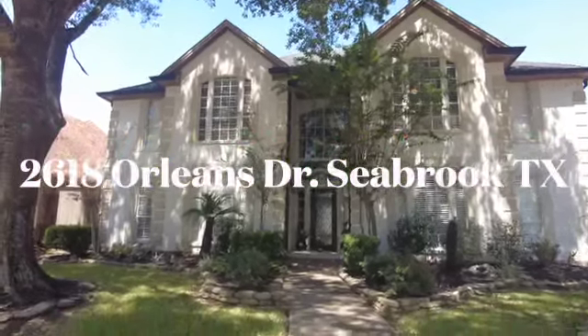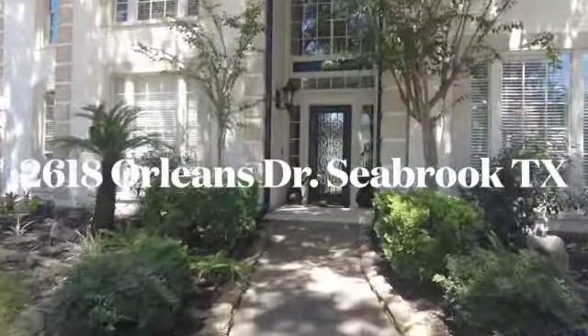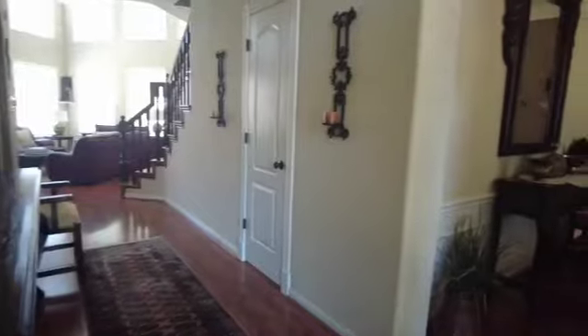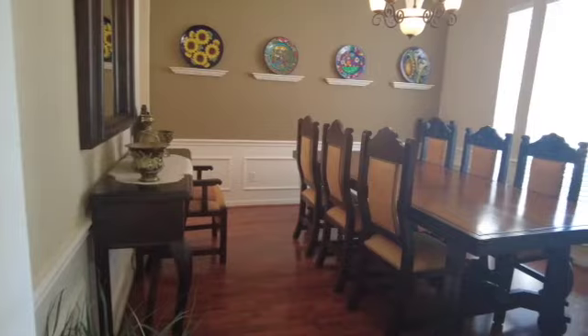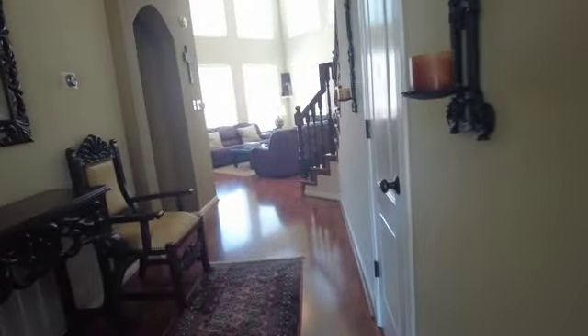Welcome to 2618 Orleans Drive, located in Seabrook, Texas, in the lovely prestigious neighborhood of Lake Cove. This waterfront neighborhood is nestled in Seabrook, about 30 minutes from downtown Houston and about 30 minutes from Galveston — a great location. As we come into this lovely home, you can see to the right there is a formal dining room.